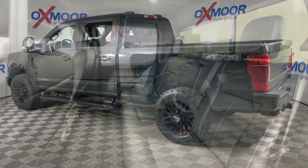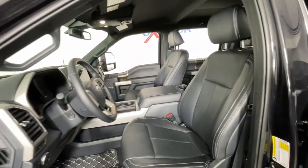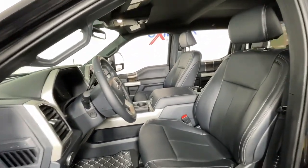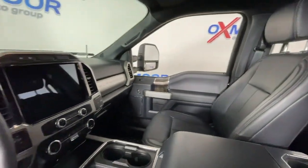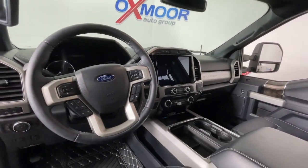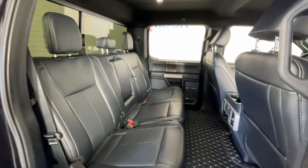Rugged components, a stiffer and stronger frame than previous models, and improved axle strength bring you extraordinary performance even in the most extreme conditions. The following are some of this vehicle's highlighted options: navigation system, keyless entry, all-wheel drive.